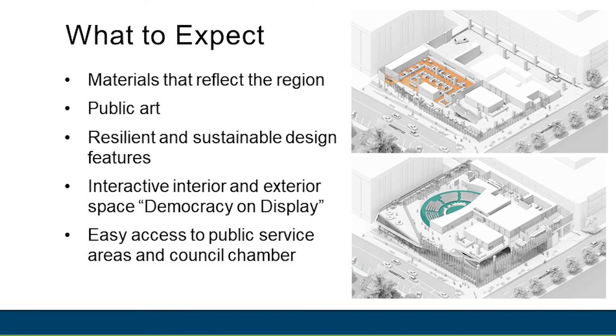Public art will be created by Susan Narduli of Narduli Studios in Los Angeles, California. We'd like to create interactive interior and exterior space that represents democracy on display through the use of natural and artificial lighting and glass that activates the interior space. The exterior of the building will complement the interior with streetscape features that amplify the pedestrian experience.